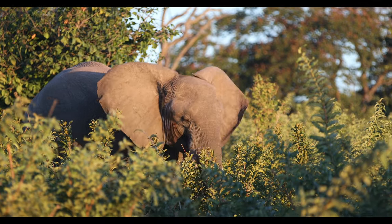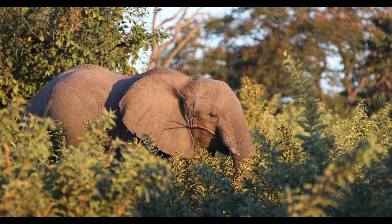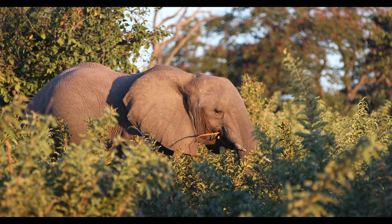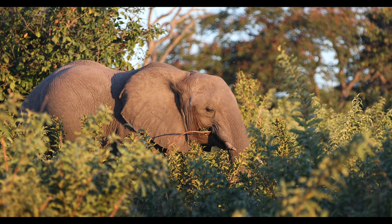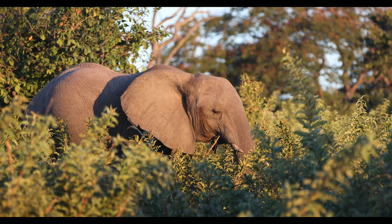The ears are also often used to communicate visually. Flapping ears can signify either aggression or joy. Finally, elephant's ears, used in conjunction with the soles of their feet and their trunk, aid in the ability to hear sounds over long distances.